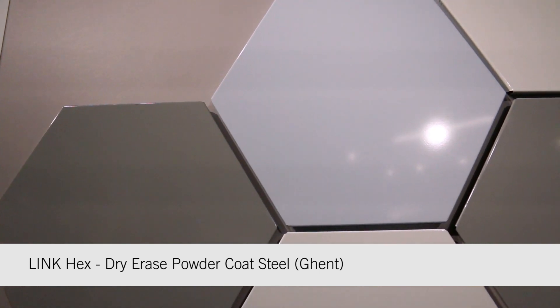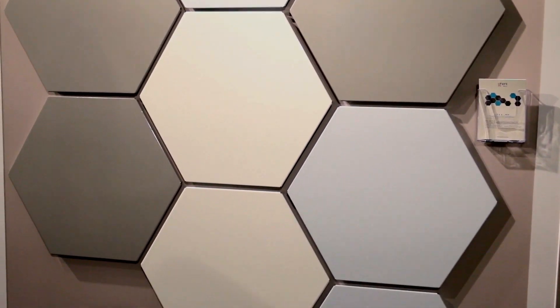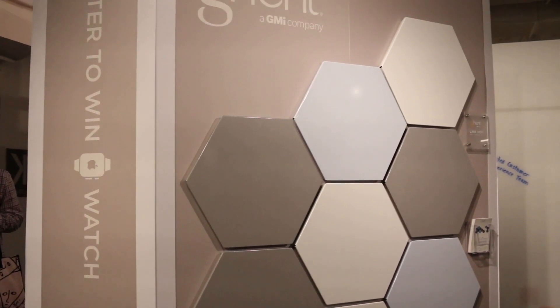Here on this wall we have our Link Hex. Link Hex is a Neocon 2015 Silver Award winner. It is powder-coated steel and magnetic. We're showcasing a custom color here in this light blue — we do have the ability to do custom colors as well. This has been getting some really great feedback.